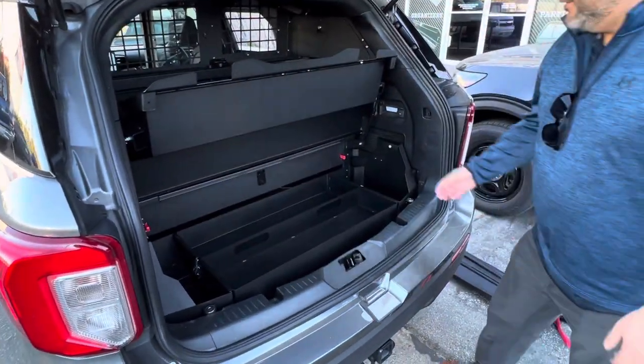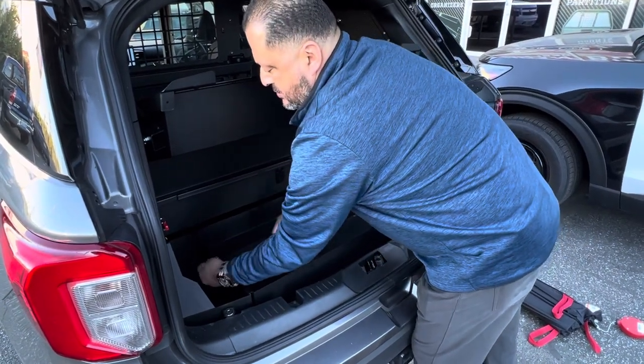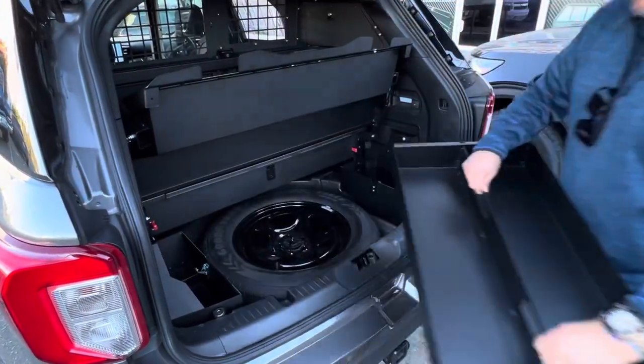If you need access to the spare tire — no loose hardware. You just release these two latches, and that's how they come down.